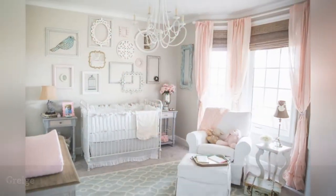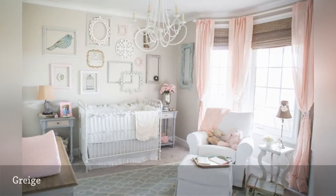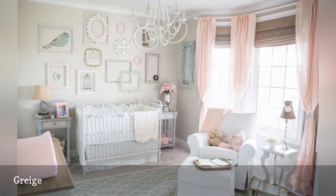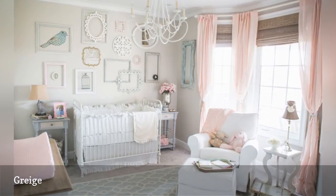Greige, a subtle combination of brown and gray, may not seem like the girliest of colors, but this versatile neutral offers the perfect backdrop for a space full of candy-colored sweetness.